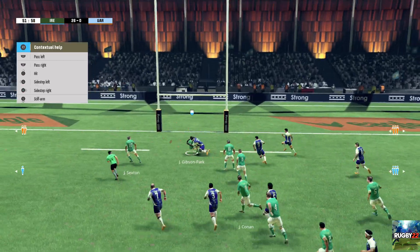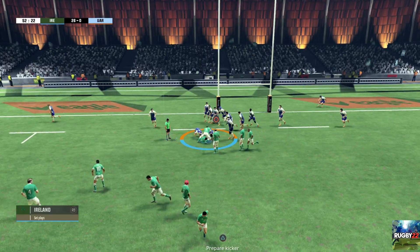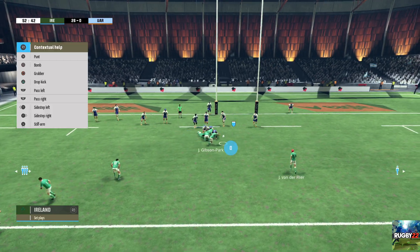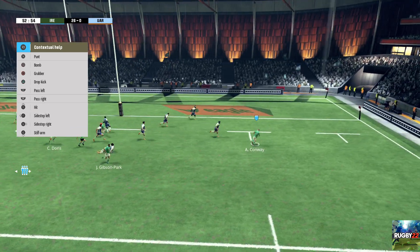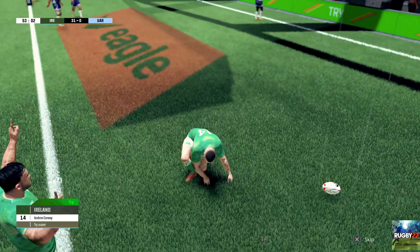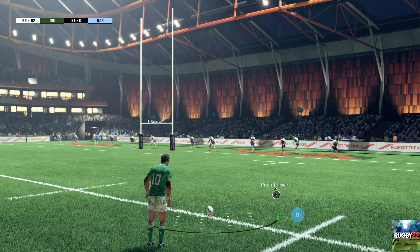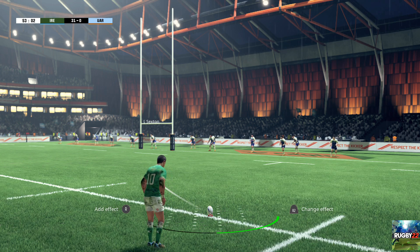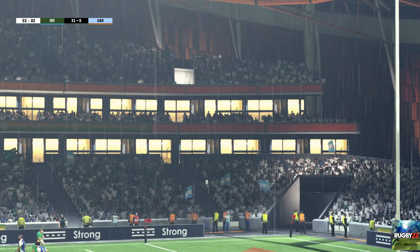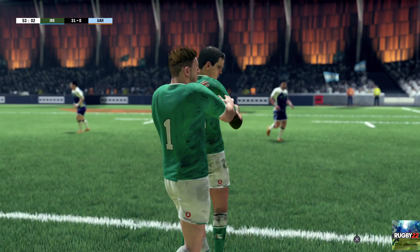Gibson Park breaks loose in space. That is such an important tackle. They set up a ruck. They've managed to keep possession of the ball. He'll score from there. Sexton to convert the try.